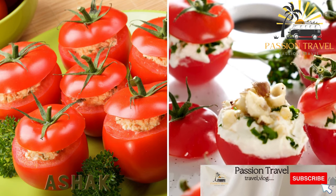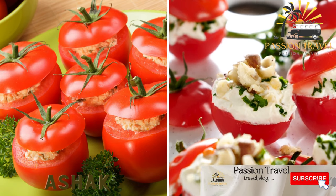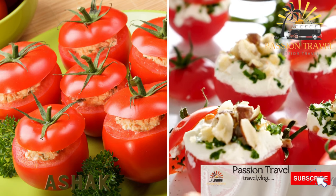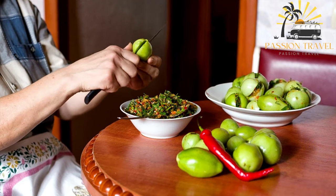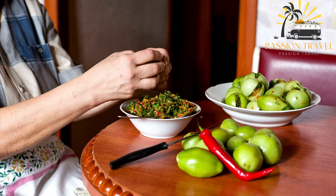Ashak is a type of dumpling stuffed with scallions and served with a tomato-based sauce and yogurt. It is a popular street food in Afghanistan.